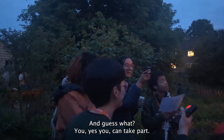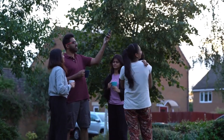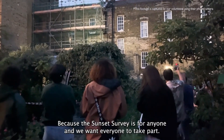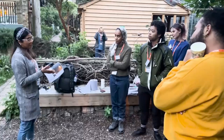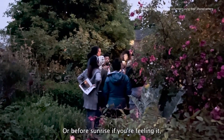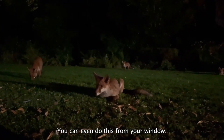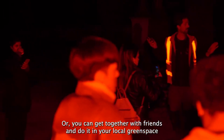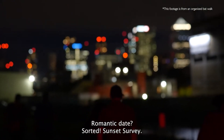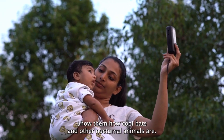And you can take part too! It's great to do with friends, family, or with a cup of tea on your doorstep. You don't even need an outdoor space — the Sunset Survey is for anyone. Getting involved is easy: all you need is an hour at sunset. Let us know what you see and hear. You can do this from your window, or get together with friends in your local green space — it's even a great romantic date. And it's a little treat for the little ones: show them how cool bats and other nocturnal animals are.